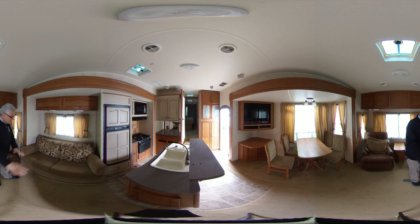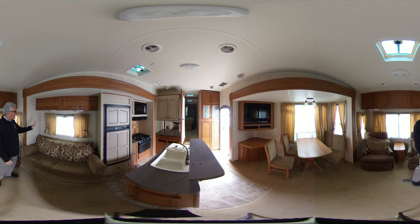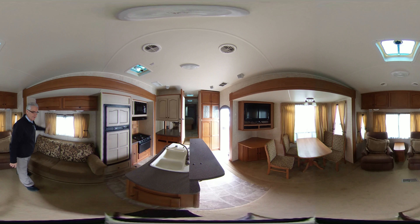This hide-a-bed sofa pulls out for a sleeper for adults or children. And more windows, lots of storage. Lots of storage in the island also.